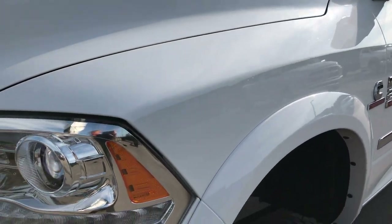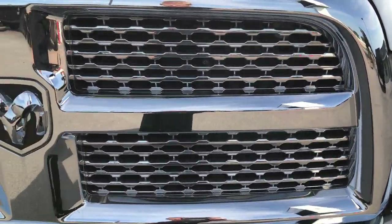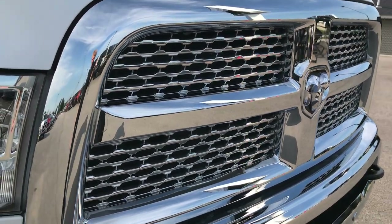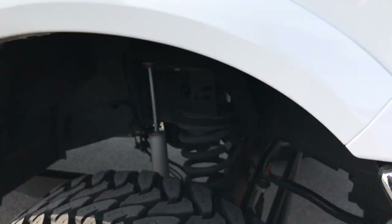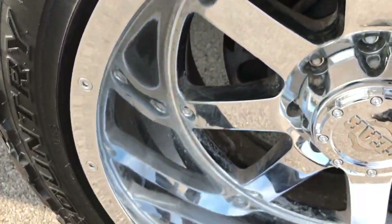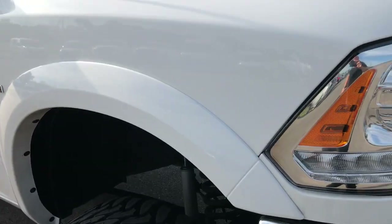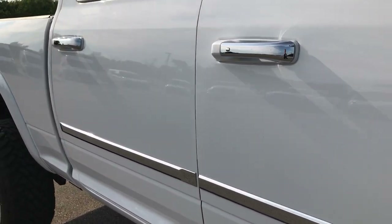Bright white is the color. You can see it has projector lamp headlamps, LED running lamps, chrome trim grill. Chrome and everything on the front is in excellent condition. Passenger rim — no scuffs or scrapes on that. And as we go down this side of the truck you can see just how clean that body is, how reflective the paint is.